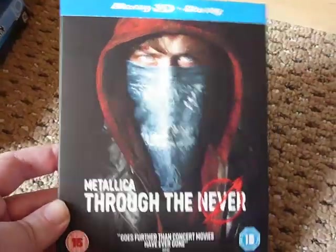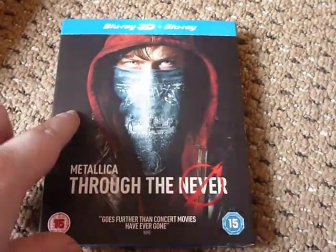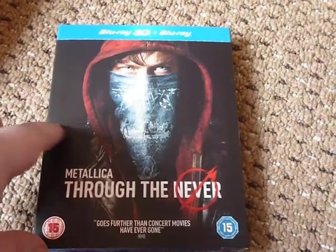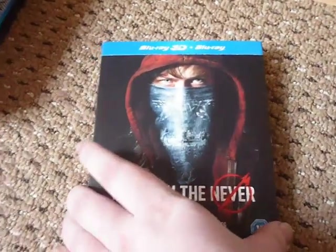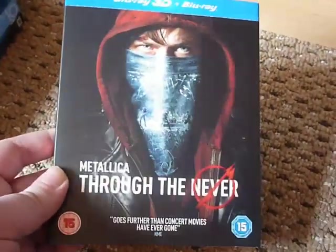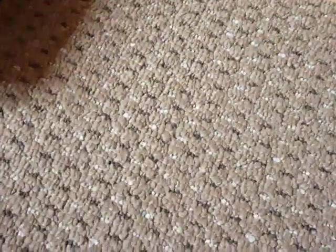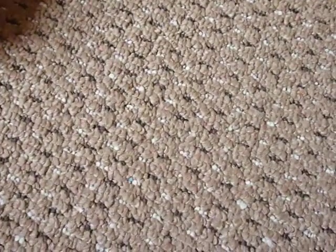Moving on to my eBay purchases. Going back through the month — this one just missed the last update — it's Metallica Through the Never 3D Blu-ray, 3D and 2D, two discs with a nice slip case. It's got an embossed title on the front. This was £7.50. The seller had four copies and only two had slip cases, so I asked him to make sure he sent me one with a slip case and he said he'd send me the best one. I was very grateful for that.